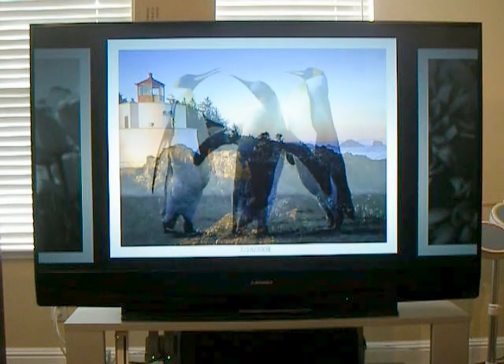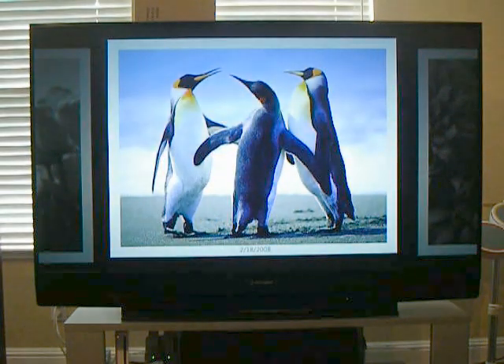The screen saver only seems to pop up when Media Center is active. If you're at your desktop, that's a completely different screen saver that'll show up.